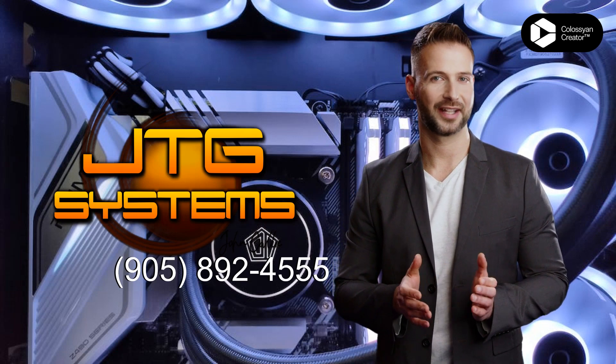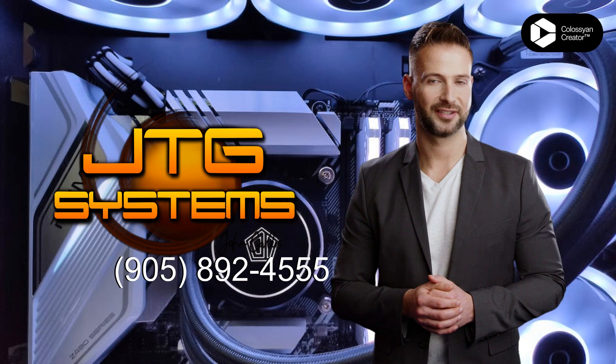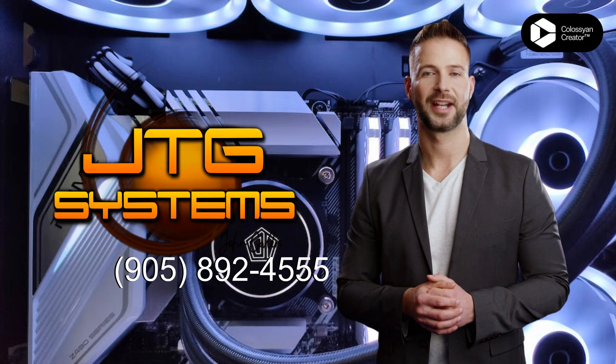Stop struggling with application errors. Call JTG Systems for fast, reliable repair in Stony Creek.